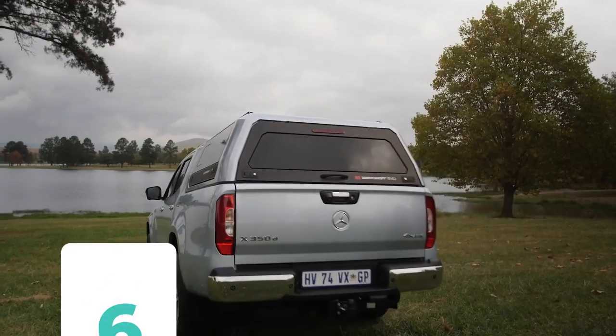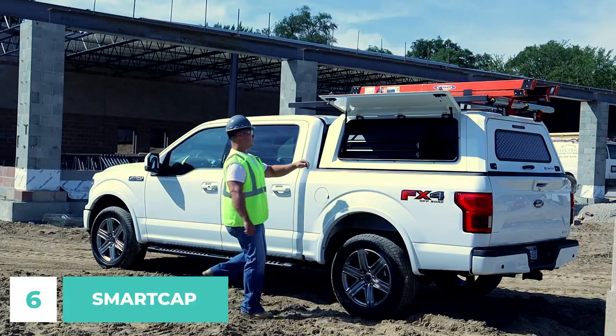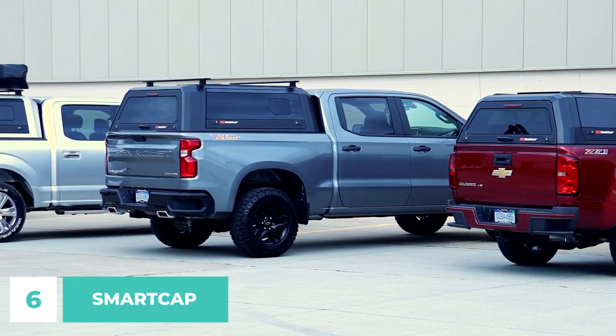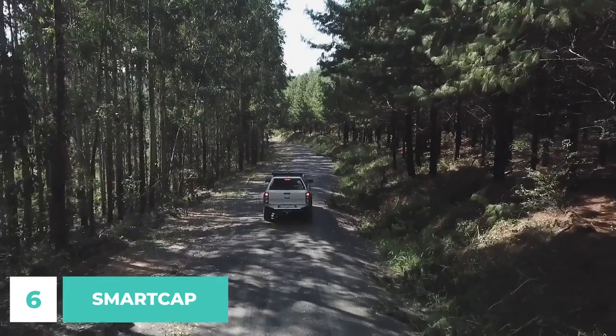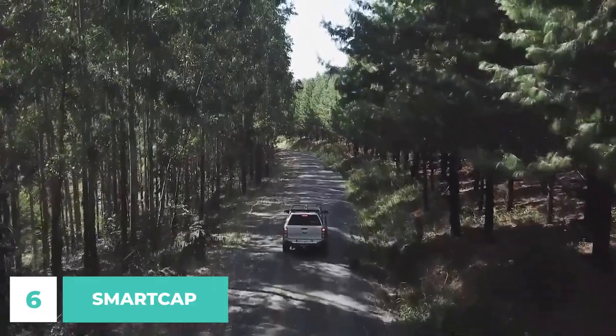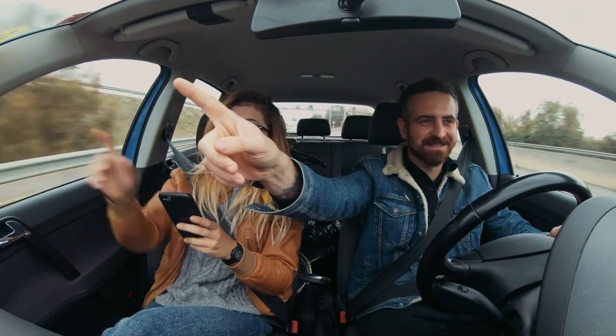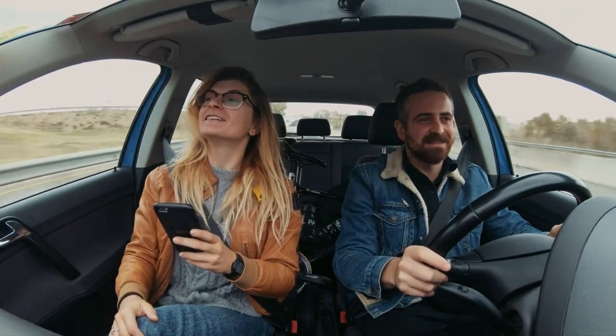Number 6. Until now, there hasn't been a truck cap system like SmartCap. The SmartCap's five-piece stainless steel construction and built-in accessories provide you complete freedom to customize the layout of your truck bed. We're not done yet, since there's another incredible device that will surely help you focus on the road.